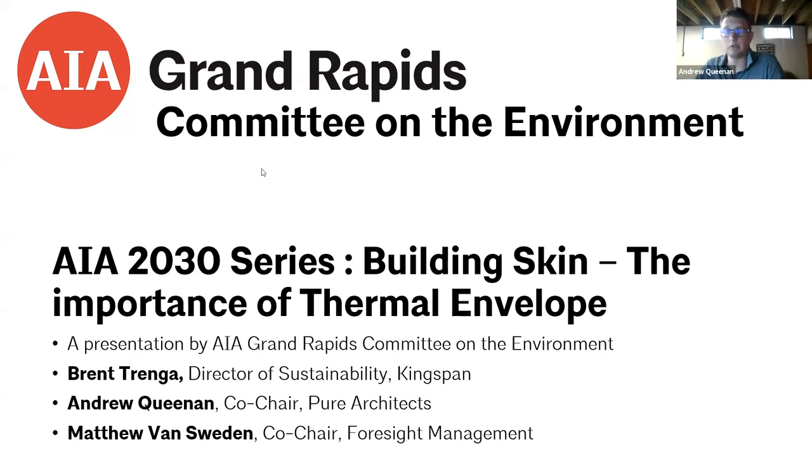All right, well, we will get rolling. And if anyone else joins, they'll just come in midstream. Thanks everyone for being here today with the Grand Rapids Committee on the Environment. This is our fourth session in our 2030 series on building skin — the importance of thermal envelope.